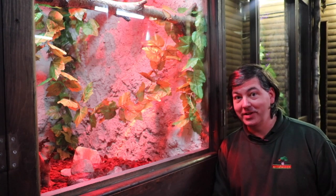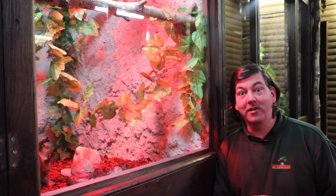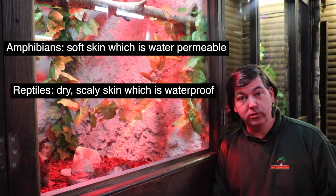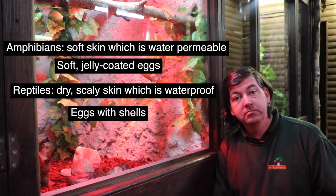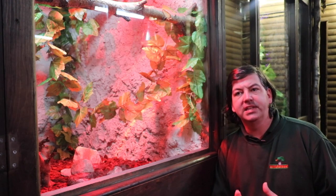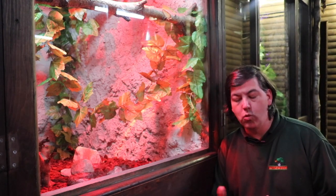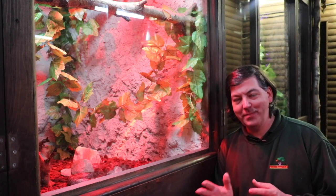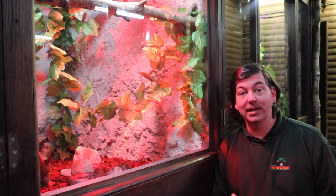Reptiles are very different. They have dry, scaly skins that are fully waterproof, and they lay eggs that actually have shells, so they don't have to be kept damp. Because they're cold-blooded, the reptiles and amphibians do very well in places like jungles and swamps, where it's both damp and warm. Where reptiles do better than amphibians are the places that are hot and dry, particularly deserts.